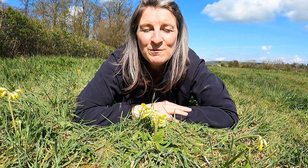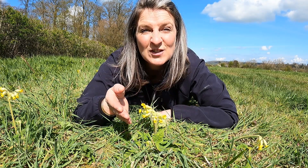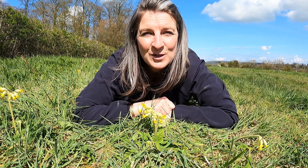This April, Plantlife is working with people from all across Europe to find out how healthy our European populations of cowslips are, and you can get involved too.